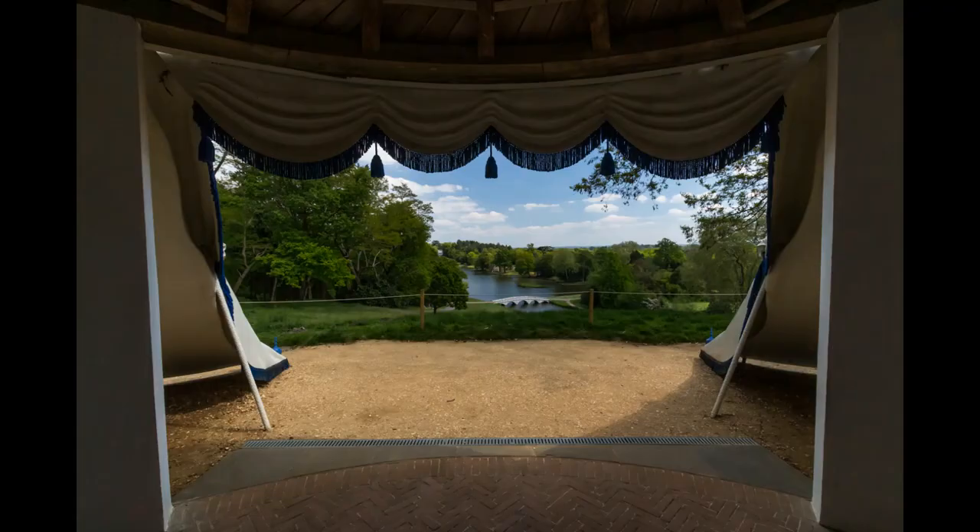Earlier in this short presentation we glimpsed the bench inside the tent. Here we can sit and rest our legs in comfort, sheltered from the weather and the prevailing wind. Just give yourself time to enjoy the view and relax — you've earned it.